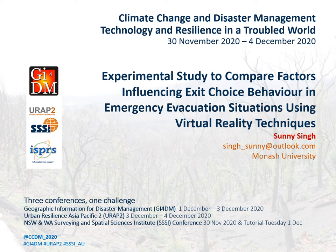Hello everyone. I am Sunny Singh and I will be presenting our research on the topic: Experimental Study to Compare Factors Influencing Exit Choice Behavior in Emergency Evacuation Situations Using Virtual Reality Techniques.